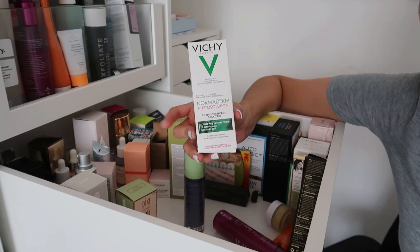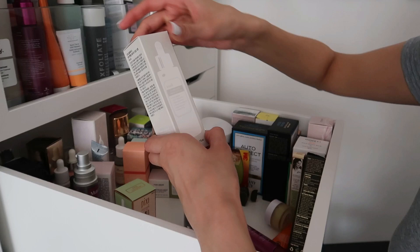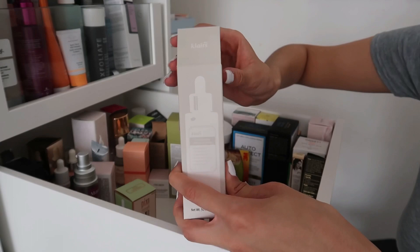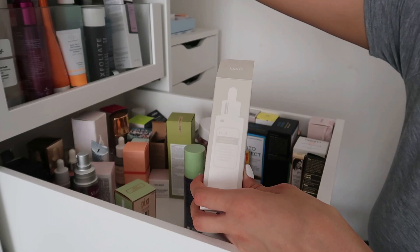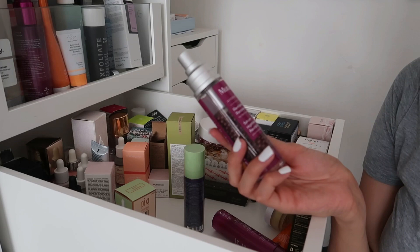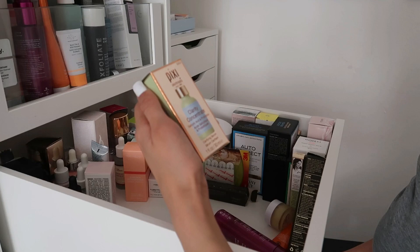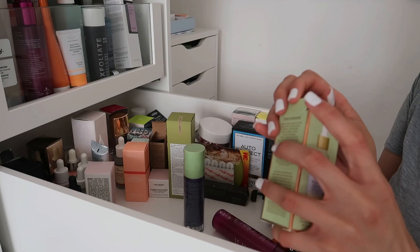I'll discuss the Paula's Choice 2% BHA Liquid Exfoliant in another video — highly recommend. The Clarins Fundamental Watery Oil Drops are different but I really love them; I like to mix them with a booster or serum. Keeping this. Then the Murad Hydration Vita-Luxe Recovery Serum — I've forgotten the lid but I'm keeping it as I've been using quite a fair amount and really enjoying it.